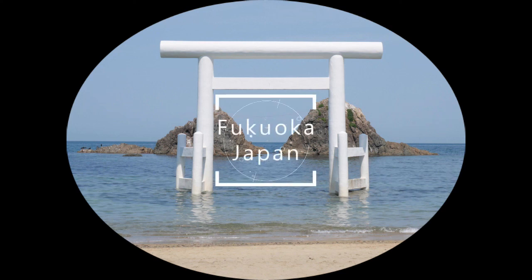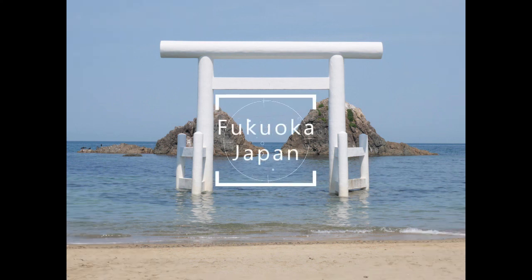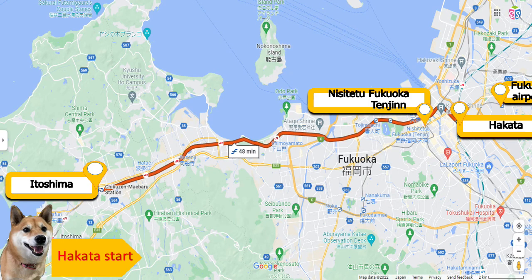It's such a nice and beautiful day with clear sky and blue sea, so let's go out for a short drive to Itoshima.